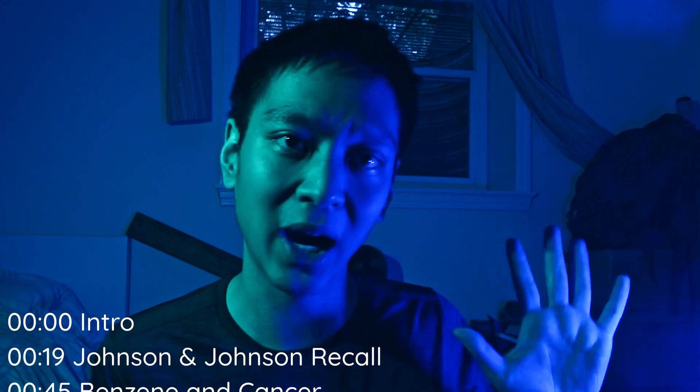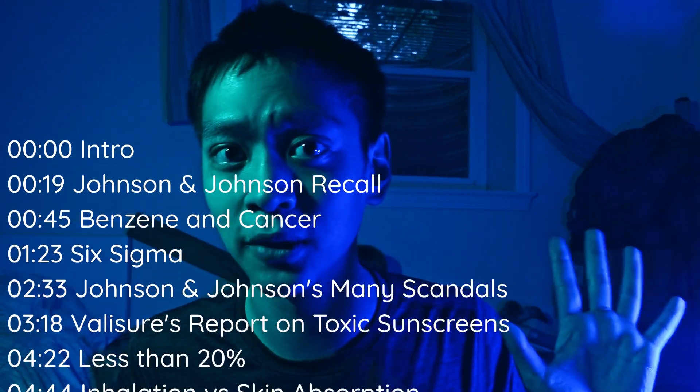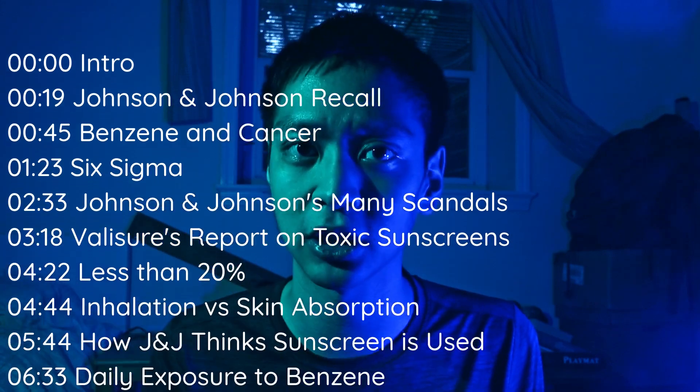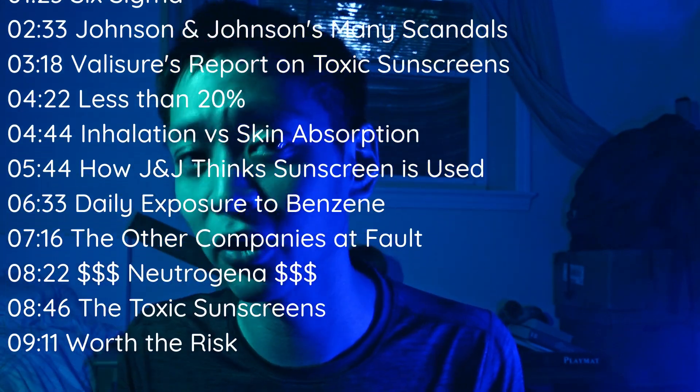Keep watching this video to see if your preferred sunscreen is on the list, because it probably is. Johnson & Johnson recently revealed that five of their most popular sunscreen models contain a cancer-causing carcinogen. In actuality, Johnson & Johnson have at least 26 types of sunscreen with cancer-causing levels of carcinogens.